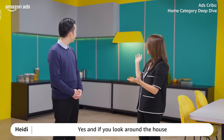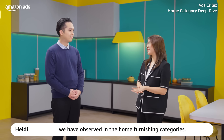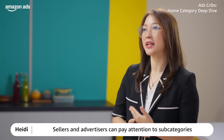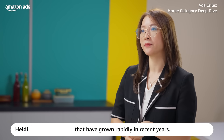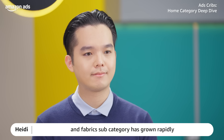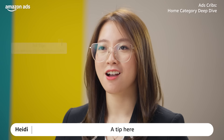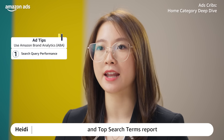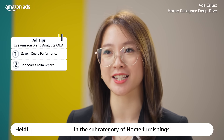That is so insightful. We take a personalized approach to selling within the home category and customize to the needs of each country's consumers. Looking around the house, you can see some of the trends observed in the home furnishing categories. Tip 1: Find niche growing subcategories. Sellers and advertisers can pay attention to subcategories that have grown rapidly in recent years. For example, the floral fabrics and general fabric subcategories have grown rapidly in the art, craft, and sewing categories. A tip here would be to make use of brand analytics search query performance and top search term reports to find growing search volumes in the subcategories of home furnishings.